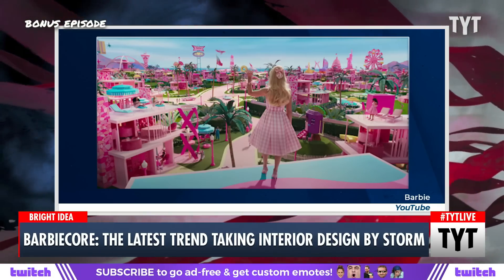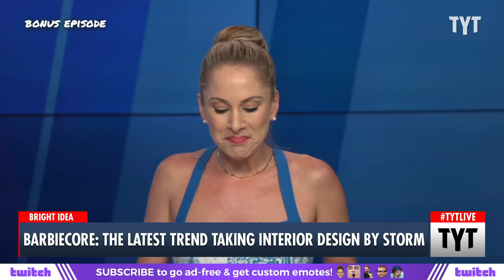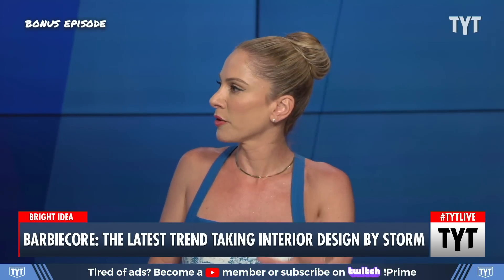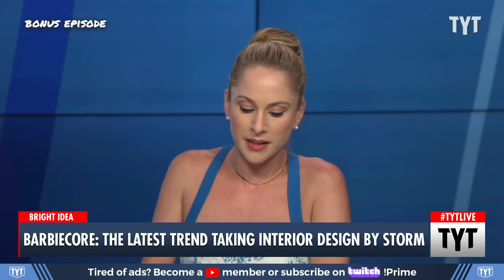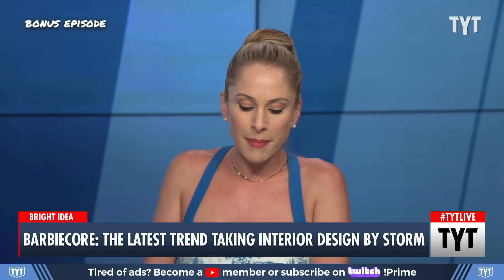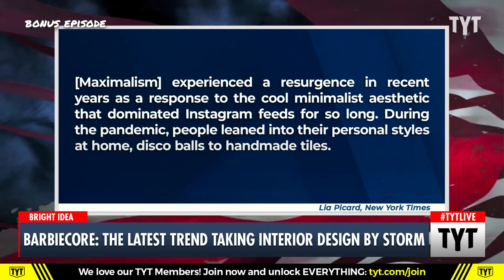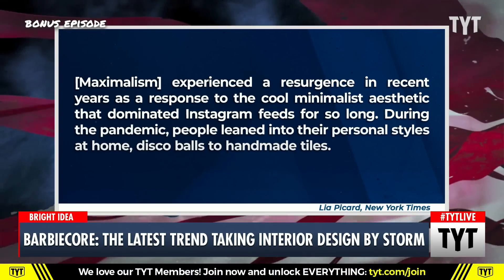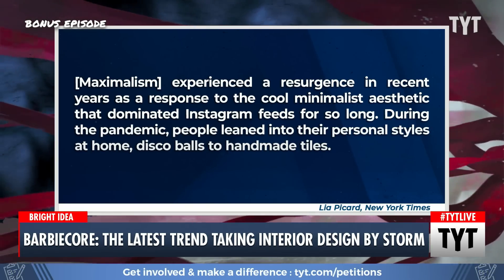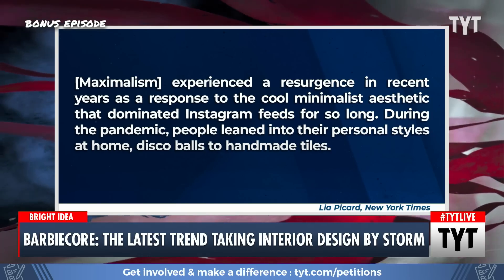When I talk about hot pink, that's what I'm referring to. And that has led to people thinking, maybe I want that maximalist hot pink interior design in my home. So we're going to show you some examples. But first of all, what is maximalism in interior design? Maximalism experienced a resurgence in recent years as a response to the cool minimalist aesthetic that dominated Instagram feeds for so long. During the pandemic, people leaned into their personal styles at home — disco balls to handmade tiles.